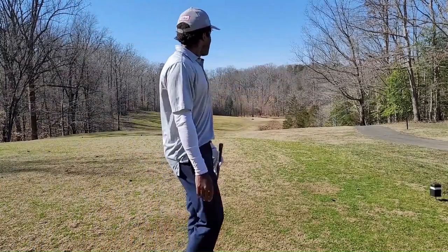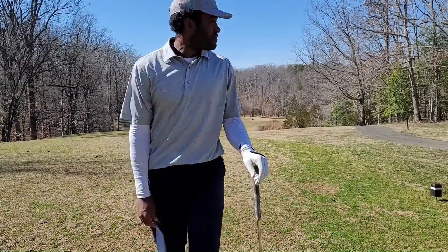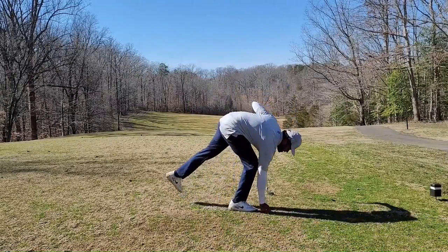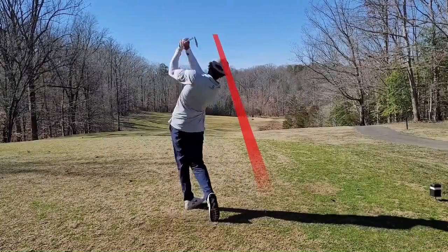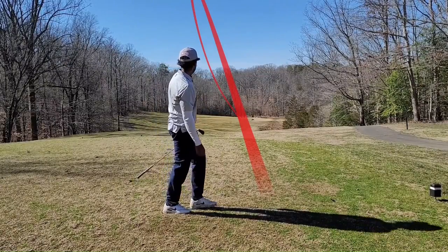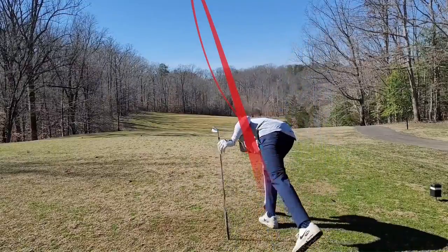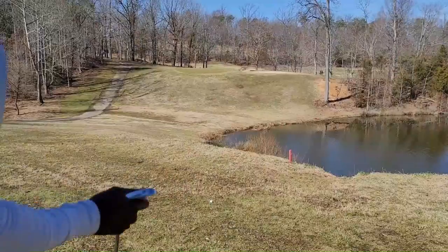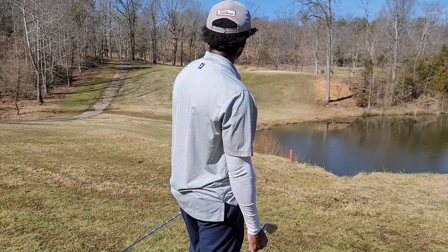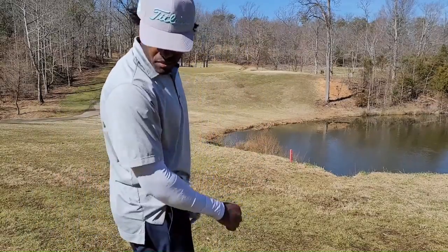Par four, dog leg right. I think this is actually reachable — I've done it about four or five times — but coming off an eagle, don't want to do anything too crazy because now my goal is to shoot under par. So I missed that just right of my target, caught a little fat off the toe. I had probably a 130-135 yard shot into the green, but that actually went further than I expected. Don't really have the right club. That's probably 110 to the pin. Going to hit a half pitching wedge.